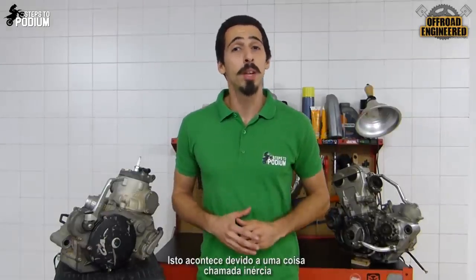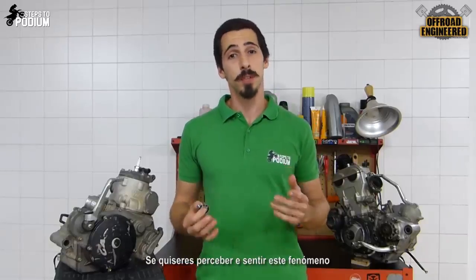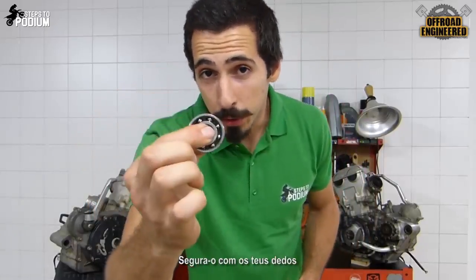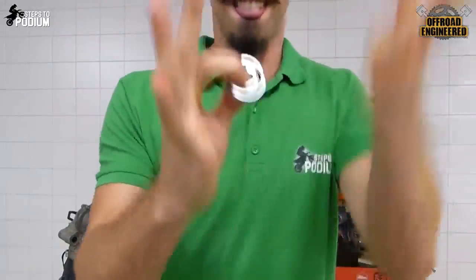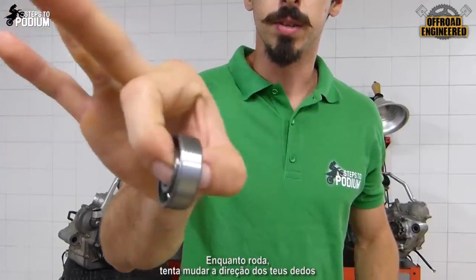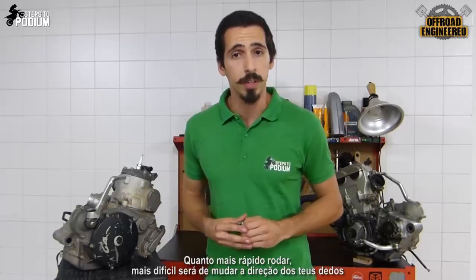Well, that's because of something called inertia. Inertia is a resisting force to any change of direction or speed. And if you want to understand this phenomenon, just take a bearing, hold it with your fingers, and spin it as much as you can. While it spins, try to change the direction of your fingers. You'll feel something opposing your movement. The quicker it spins, the harder it will be to change the direction of your fingers.